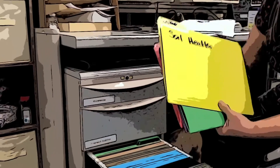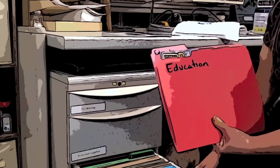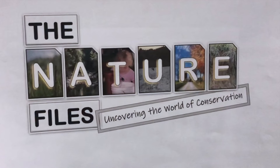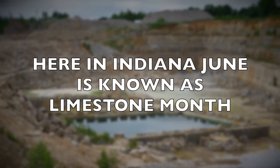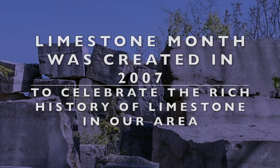This video is brought to you by S.T.A.L.D. Here in southern Indiana, June is known as Limestone Month. Limestone Month was created in 2007 to celebrate the rich history of limestone in our area.